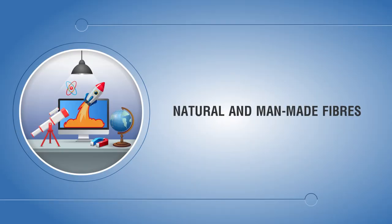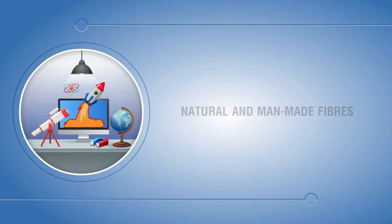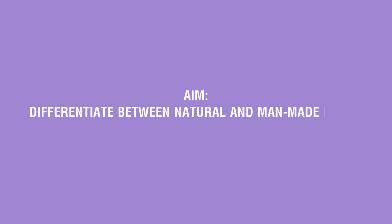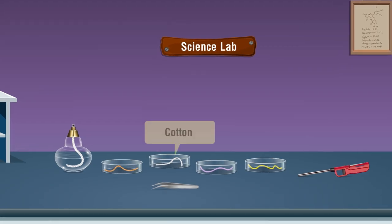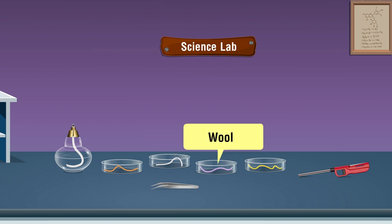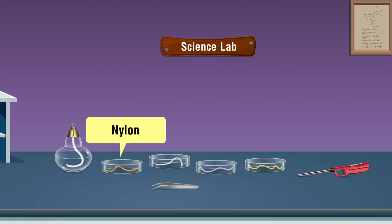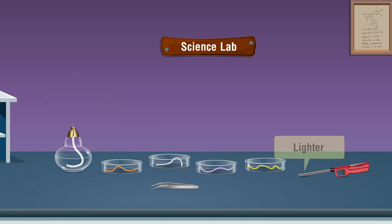Aim: differentiate between natural and man-made fibers. Materials required: threads of cotton, wool, polyester, and nylon, spirit lamp, forceps, lighter.